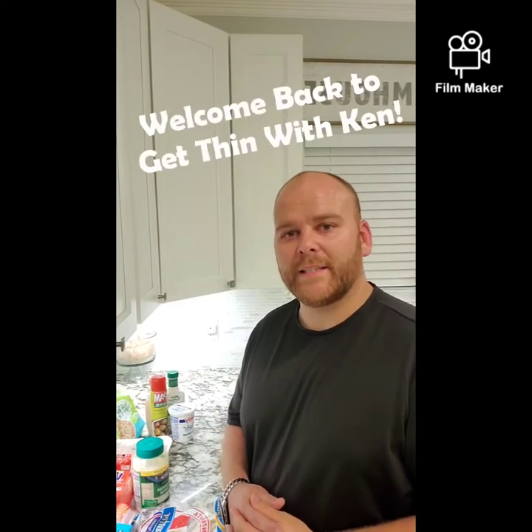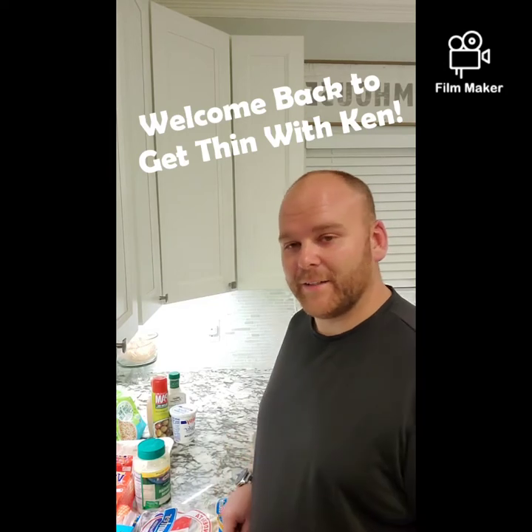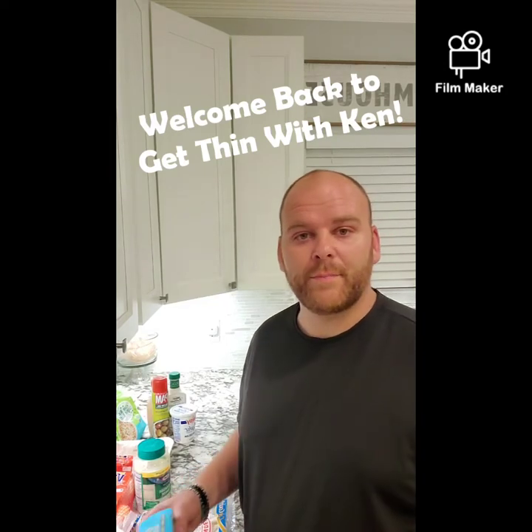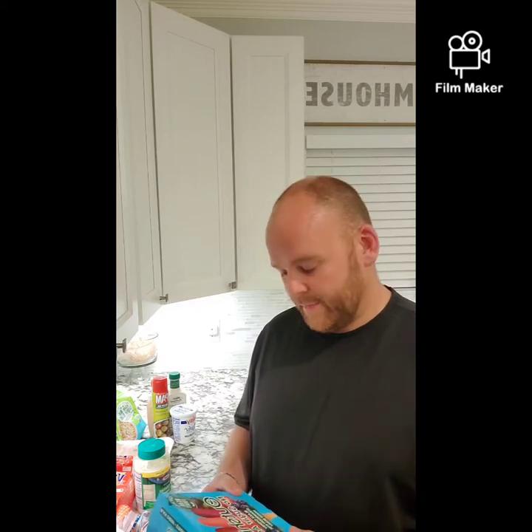Hi everybody, welcome back to Get Thin with Ken. Just did a little grocery run, it's a little bit late at night, a little late getting in, but I wanted to go over a few things that I picked up. We'll be going back to the grocery store tomorrow, but here's a few things.